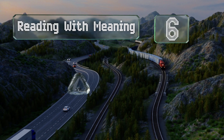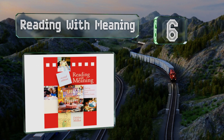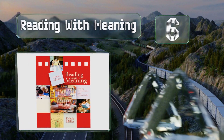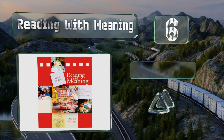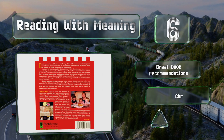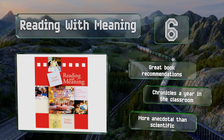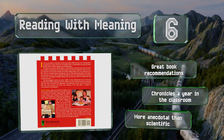Moving up our list to number 6, given that there's a lot of focus placed on STEM fields these days, 'Reading with Meaning: Teaching Comprehension in the Primary Grades' is a refreshing option that helps ensure kids get a firm grounding in literature from a young age. It includes great book recommendations and chronicles a year in the classroom, however it is more anecdotal than scientific.